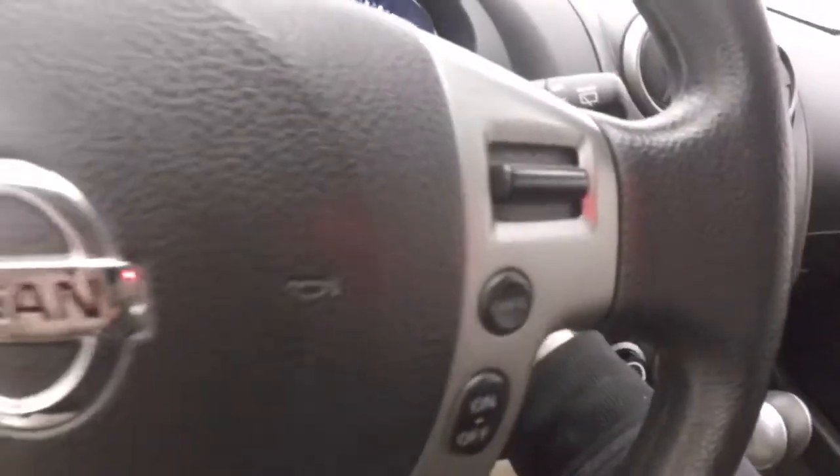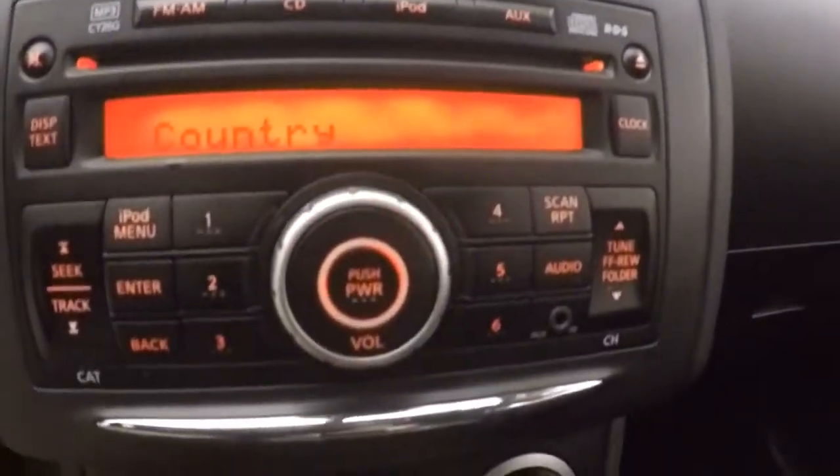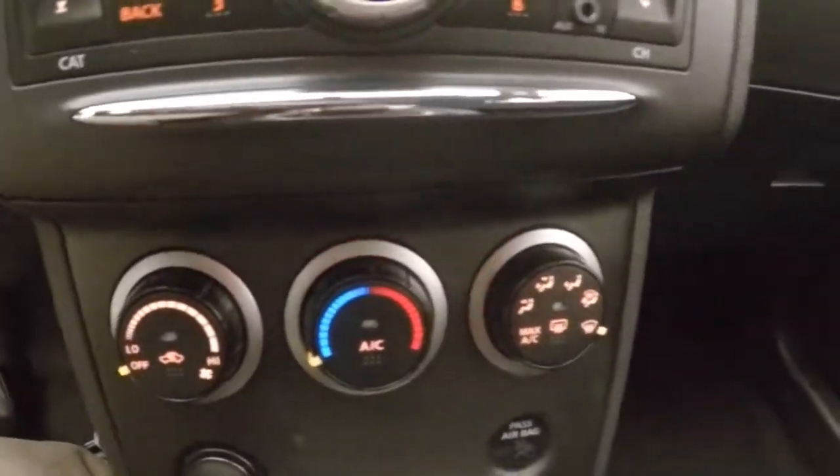Out front, your controls are on the door. Manual seats. Cruise control on the steering wheel. Stereo controls. Climate controls.